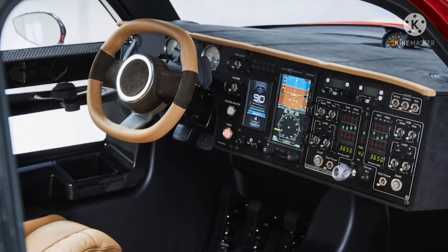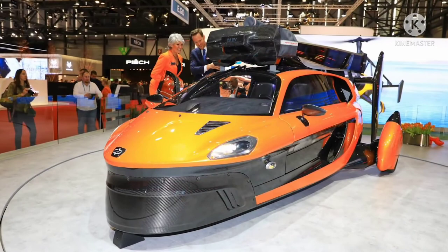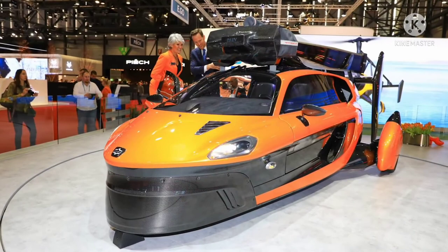If you choose the Pioneer edition instead of the Liberty, you get to completely customize many parts of the car, receive delivery before any Liberty aircraft, and be one of only 90 owners worldwide. However, if you'd like your own, it's going to cost you — the Liberty's pre-order price is $399,000, while the Pioneer goes for $599,000, making these vehicles unfortunately reserved for only the ultra-rich.